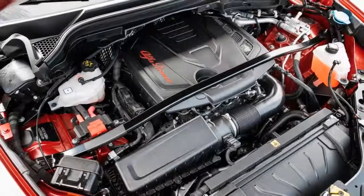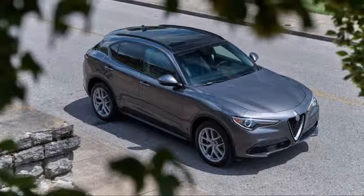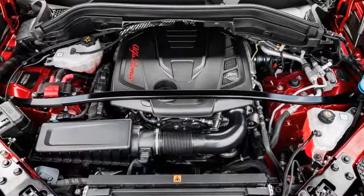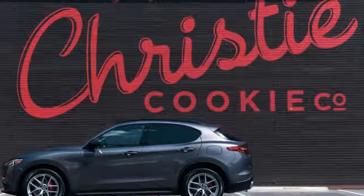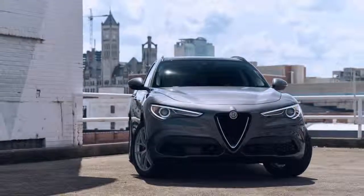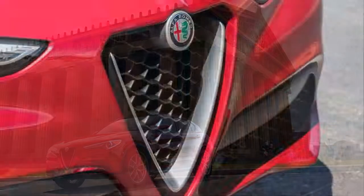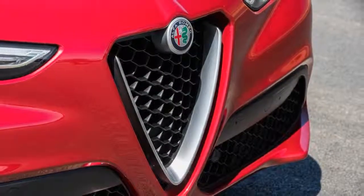Turbocharging your six won't save you either, unless you're serious about it. The Stelvio is quicker than the Levante Q4 and the MKX EcoBoost. If you want to beat a Stelvio in a stoplight drag, you'd better bring the extra boost — an F-Pace S just barely takes it, and an X3 xDrive35i is a photo finish. You need a Macan S, a Levante S, an SQ5, or a GLC 43 AMG to show the four-banger Alfa its own tail lights.